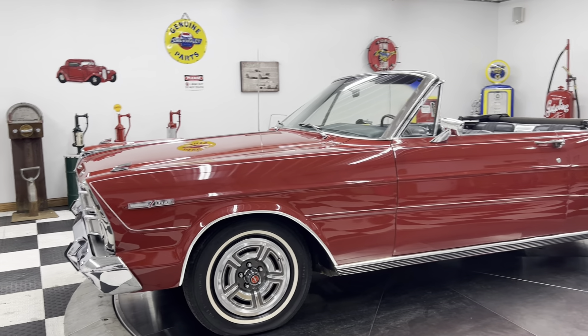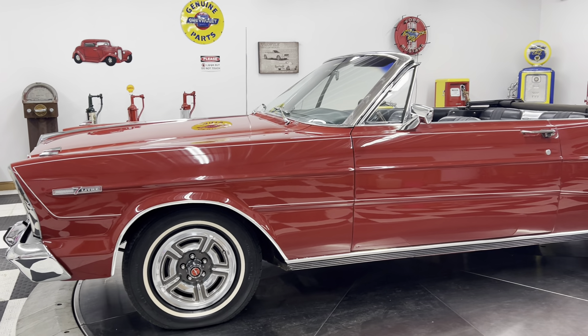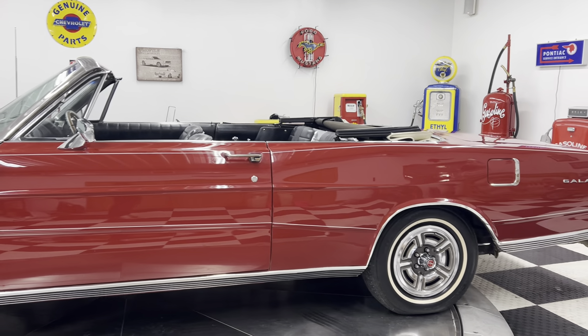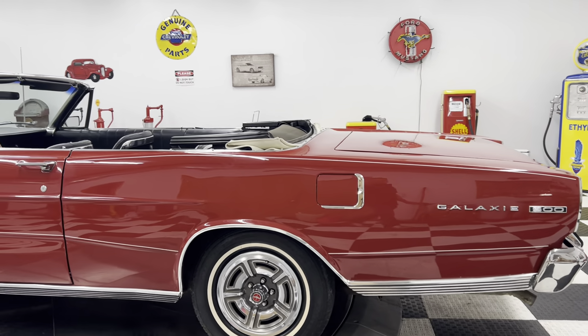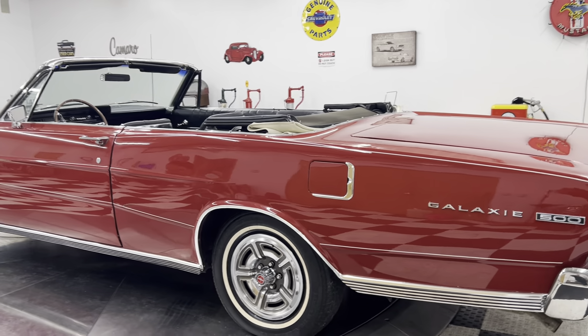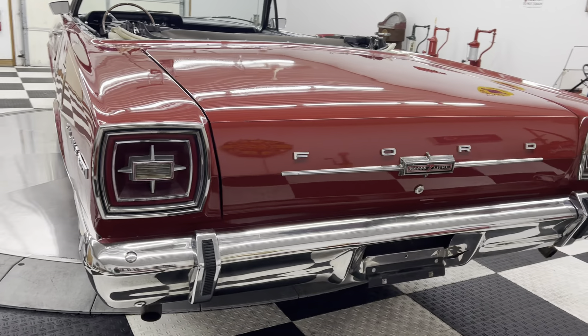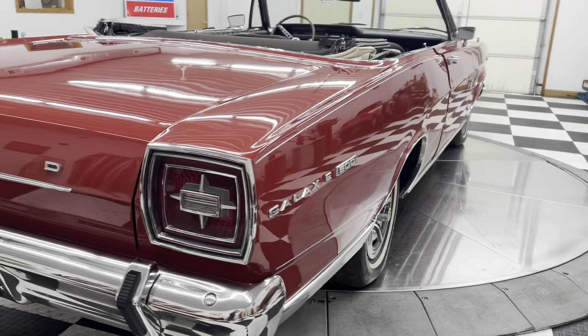Now, this isn't your ordinary '66 Ford Galaxy 500. This car has a 7-liter, 428-cubic-inch engine under the hood. This car is a very rare bird — there are less than 2,500 of these cars ever produced as a convertible with a 7-liter, 428-cubic-inch engine. So this is a very, very valuable and very rare car.